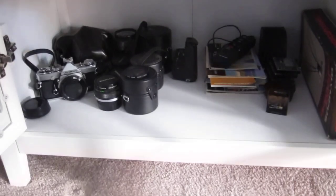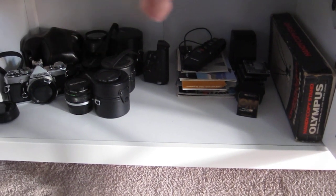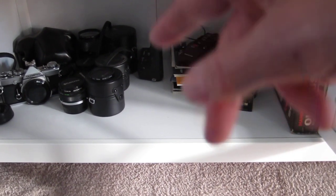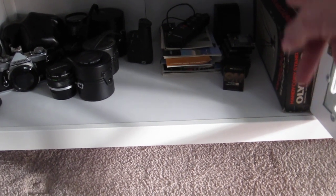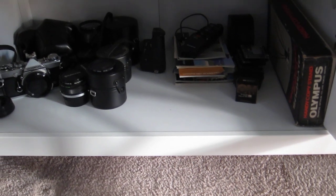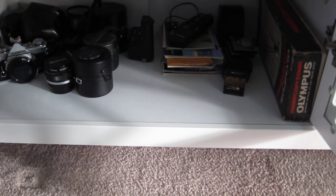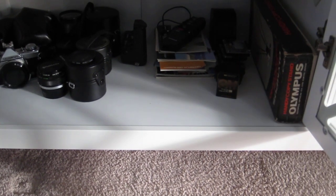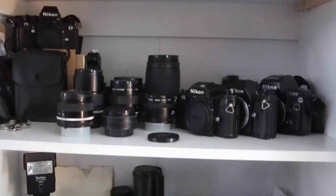Down here is my Olympus shelf with my OM2N, and then the OM1 is behind it which is hard to see because it's in its case. There's a bunch of lenses, a stack of manuals, a power winder, some focus screens, and I have a copy stand that I don't know what I'm going to do with — doesn't seem like something I'll use, but there it is nevertheless.